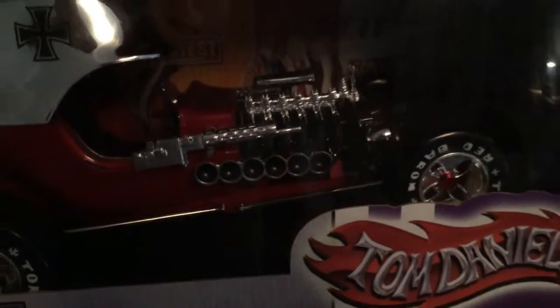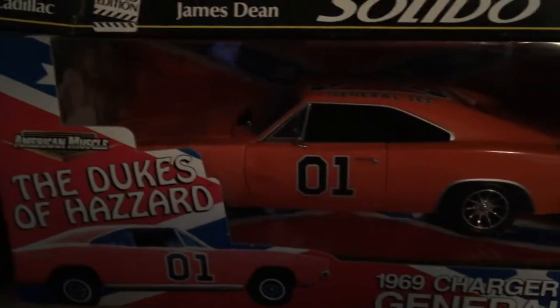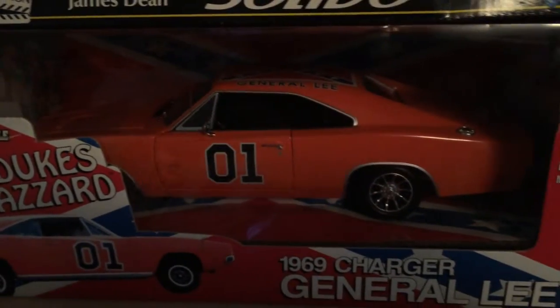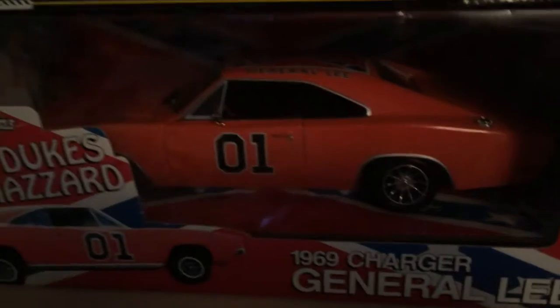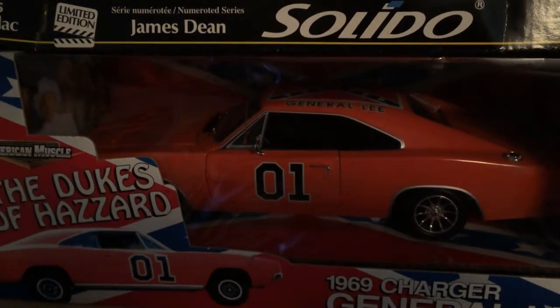Oh, and then you guys know what this one is, right? The Dukes of Hazzard - the General Lee there, 1969 Charger. Pretty sweet. There's Boss Hog in there. You got James Dean's car here - the convertible. It's on the hood there, I don't know if you guys can see it.